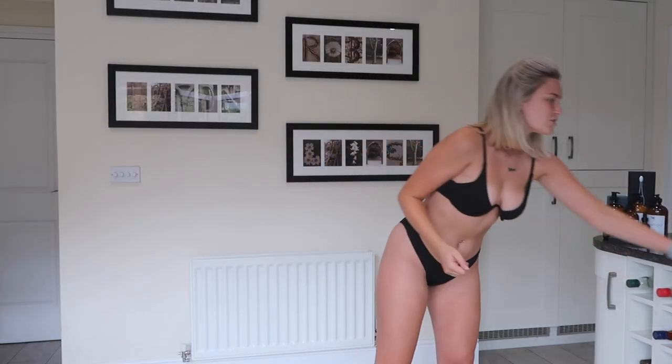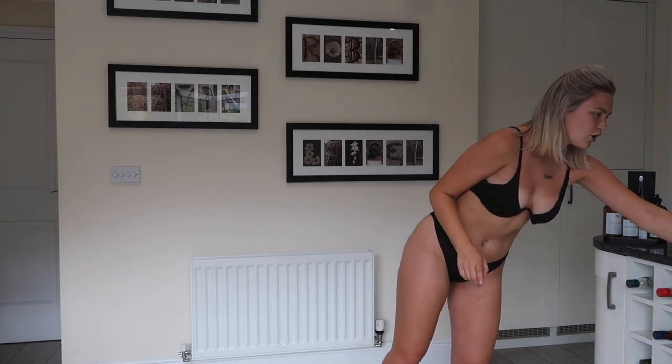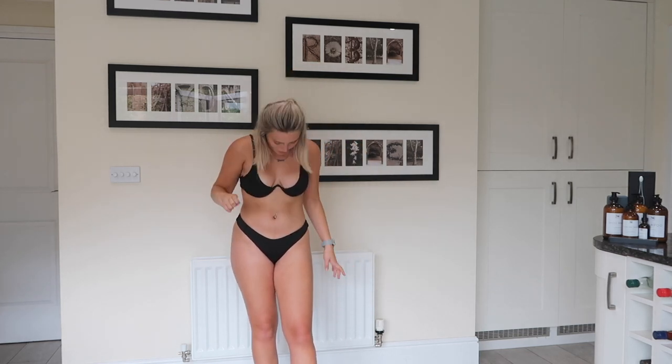Hey guys, welcome back to my channel! A little bit weird starting a video in a bikini, but that is because I'm doing a swimsuit try-on haul for you all with a lovely brand called Popville — I hope I'm saying that right. Popville.com will obviously be in the description box below, but they've kindly gifted me swim cover-ups and loads of things for my holiday.